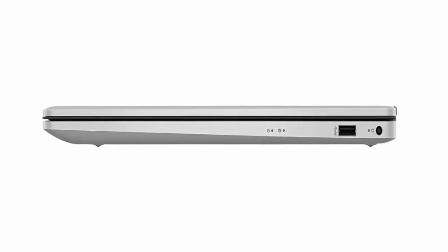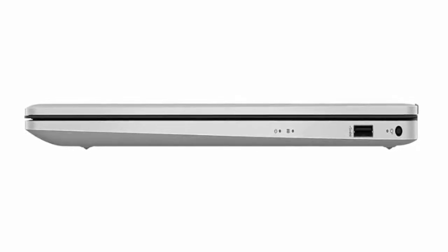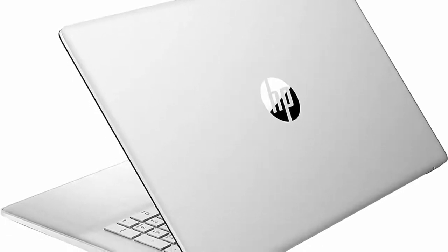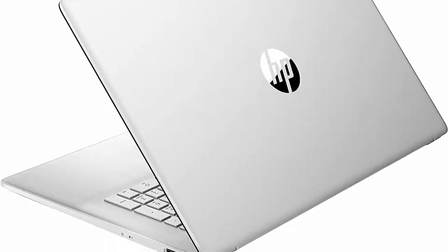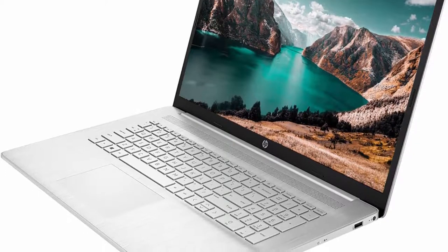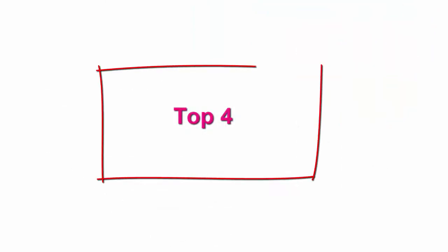Processor: 11th Gen Intel Core i7-1165G7, 4 cores, 8 threads, 12MB cache, 2.80GHz base frequency, up to 4.70GHz max turbo frequency, Intel Iris Xe graphics. Screen: 17.3-inch HD+, 1600x900, BrightView touchscreen. Tech specs: 1x SuperSpeed USB Type-C 5Gbps, 2x SuperSpeed USB Type-A 5Gbps, 1x HDMI 1.4b, 1x headphone-microphone combo.